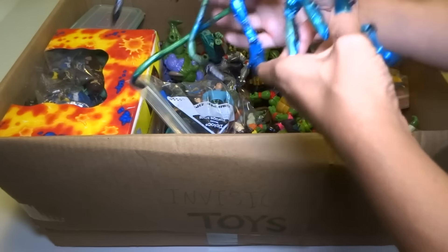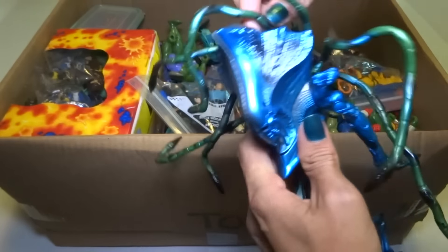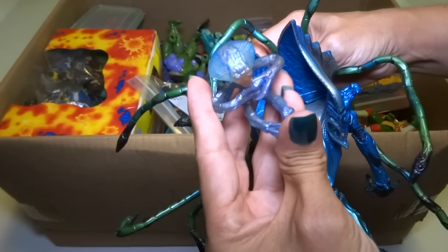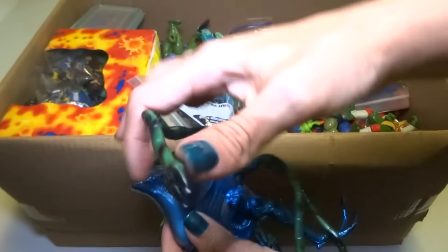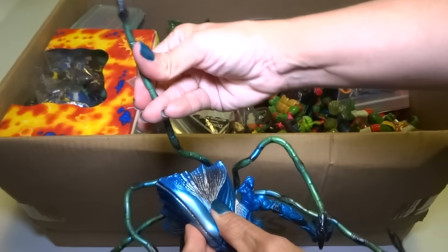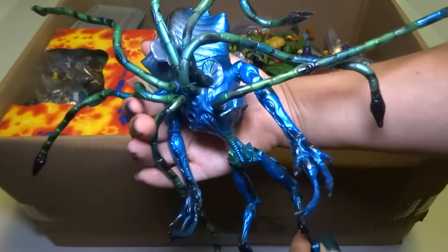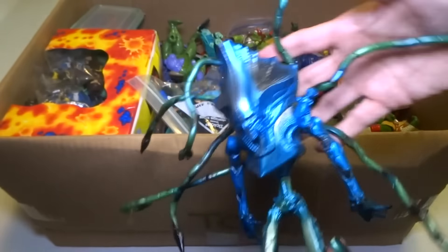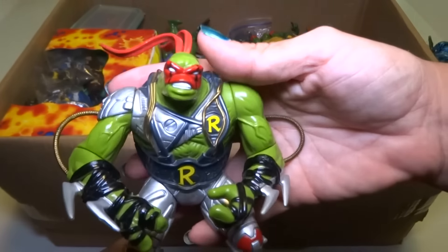Okay, first we have an alien from Independence Day — or ID4, I forget what the first one was called. There's a little alien inside and he's got these bendable tentacles; they all have wire in them, it's really cool. I got this one because he was blue — there were other colors too but I only got this one. There's a whole bunch of Ninja Turtles in here too.